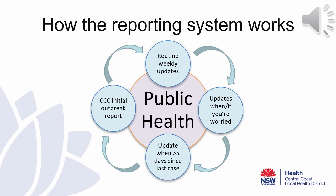So how does this new reporting system work? Once you have submitted your initial report to the Public Health Unit, this will be reviewed by a member of our team. Should our team have any concerns with the report that's been submitted, they will be in touch with your facility to discuss actions to move forward.